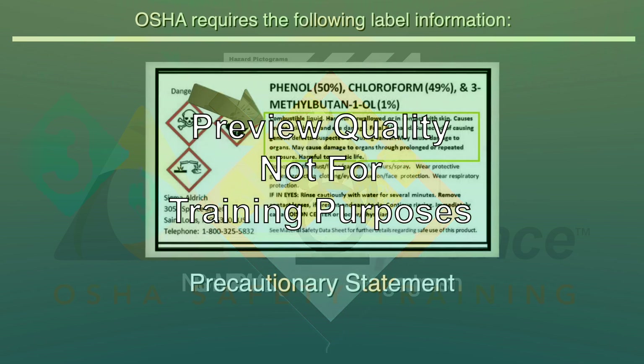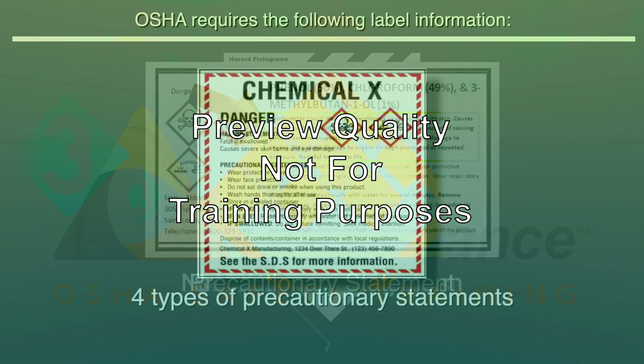A precautionary statement is a phrase describing recommended measures to be taken to minimize or prevent adverse effects resulting from exposure to the hazardous chemical or improper storage or handling. There are four types of precautionary statements used on labels: Prevention statements, meant to keep you from harm; Response statements, providing steps to take if you have been exposed to a chemical hazard; Storage, which explains the safe way to store the chemical; and Disposal, which explains to the employer and employee how to dispose of the chemical safely.